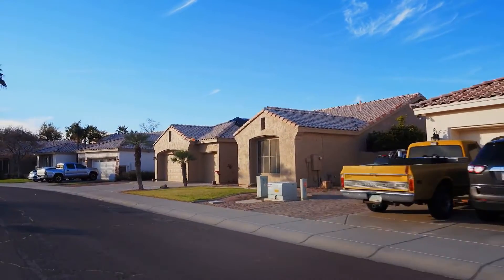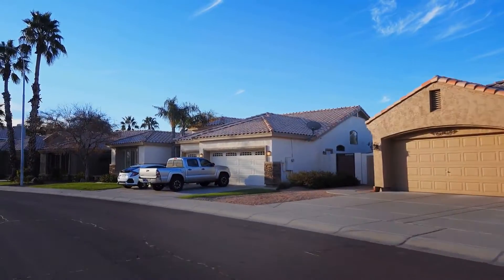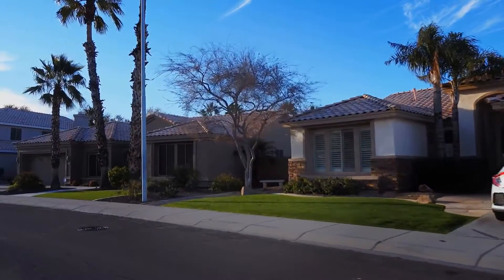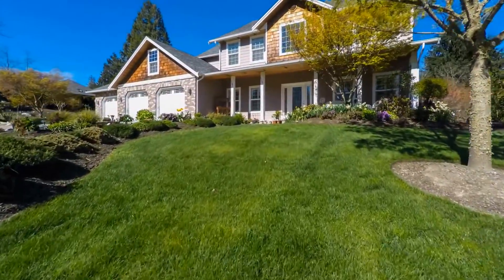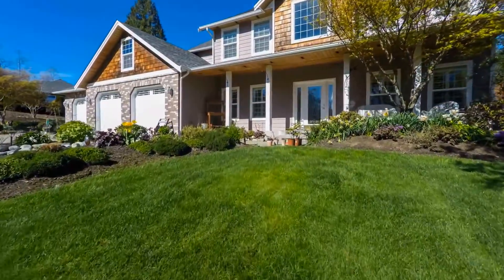How to get an investment property. Property management in Liverpool has assumed tremendous importance. Different people view property management differently. For some it could mean maintaining their own property and keeping it secure, safe and in good condition. For others it could mean paying someone else to ensure their property is in great condition.